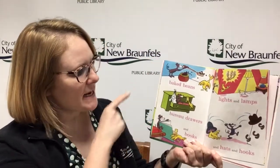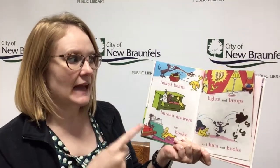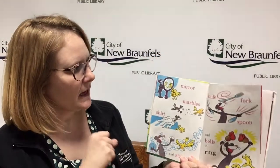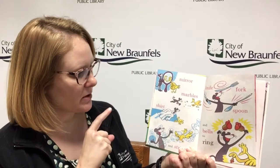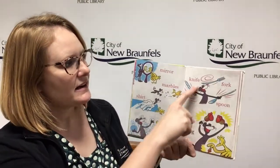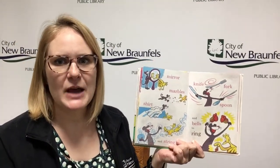Baked beans, bureau drawers, and books, lights and lamps and hats and hooks, mirror, marbles, shirt and string, knife, fork, spoon, and bells that ring.